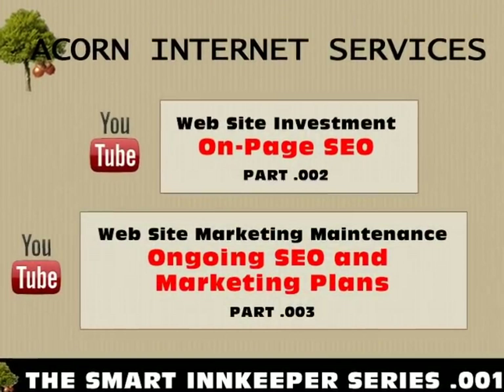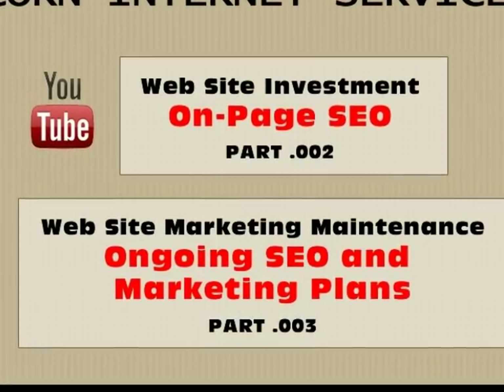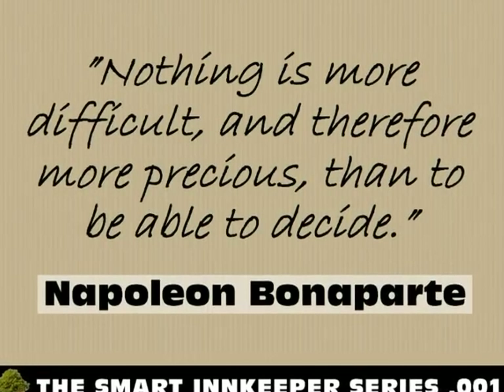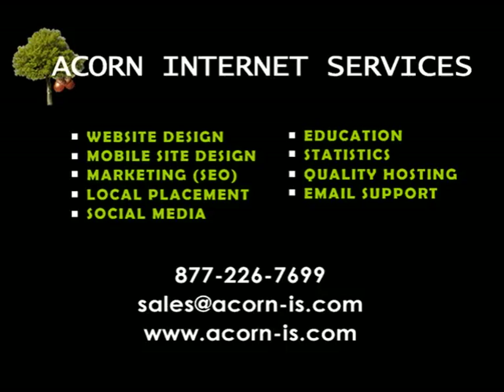We encourage you to watch Part 2 and Part 3 of the Smart Innkeeper Series to learn more about integrated on-page SEO and ongoing SEO and marketing plans. 'Nothing is more difficult, and therefore more precious, than to be able to decide.' — Napoleon Bonaparte. If you have any questions about this or other Smart Innkeeper Series videos, or would like to learn more about how Acorn Internet Services can help you improve your online presence, please contact us at 877-226-7699 or email us at sales@acorn-is.com.